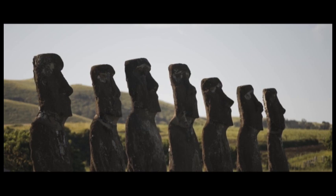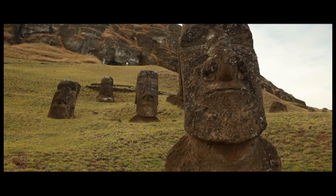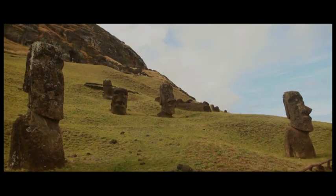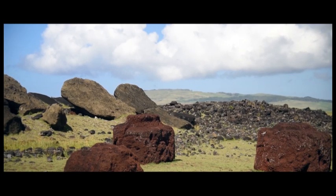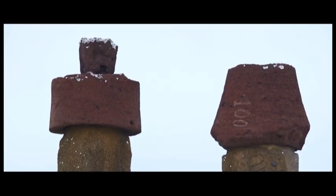Most statues have different types of features; there's only one group that has the same features. The features are representations of the person who passed away. Some of the ahus actually contained bones, and during the middle period they also did cremations, buried in the ahu. The stone comes from the craters of the volcanoes — volcanic ash condensed over time into stone. The top knot looks like a hat, but actually represents the hair, basically tied into a bun at the back of the head.